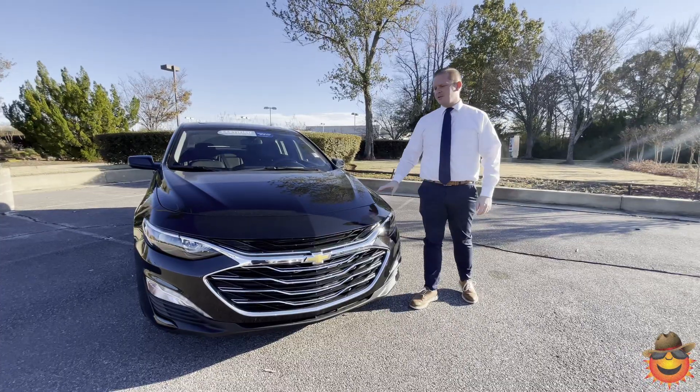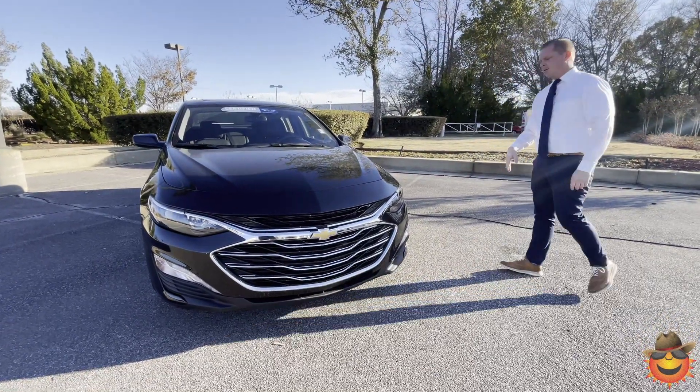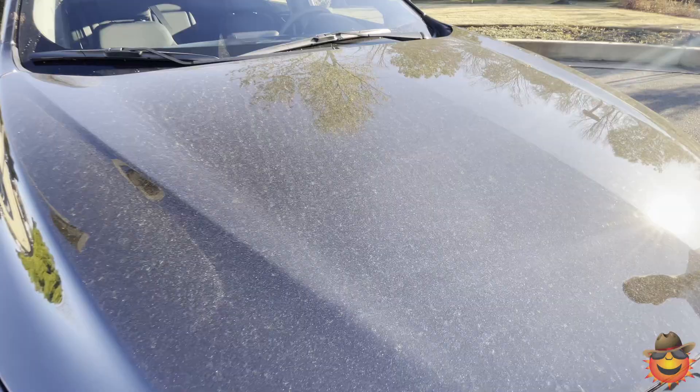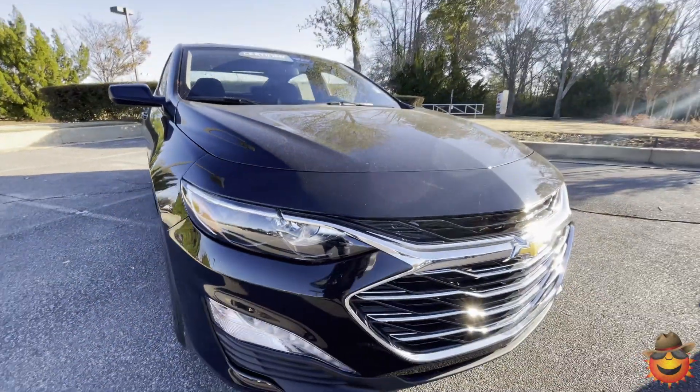We're going to show you why a GM certified car is just like brand new. Let me tell you about this beautiful 2022 Malibu we have here. It's the Mosaic Black with the metallic in the paint, which gives it a nice little sheen to it. It has a chrome mesh grille on the front with halogen lights and fog lights.